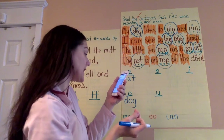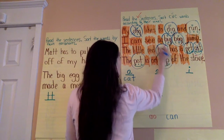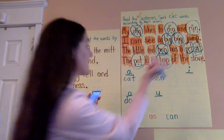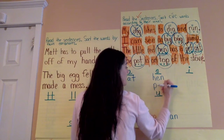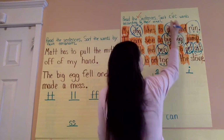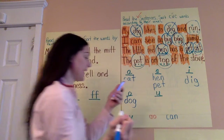Kasaira said under E we have hen, which I see here. H-E-N, hen. She said pet, which we see here. P-E-T. She said dig, which I see. D-I-G, making dig.